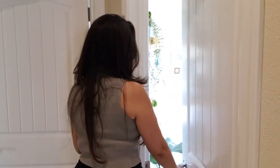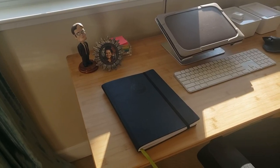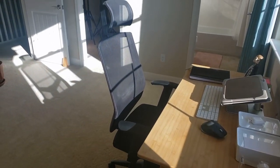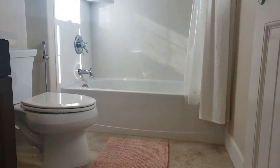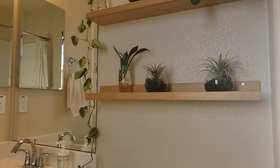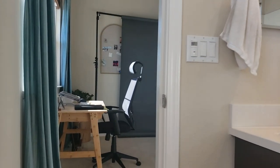It's October 3rd. I cannot believe it's been over a year since I started redoing my office — but I think it's time to show you.